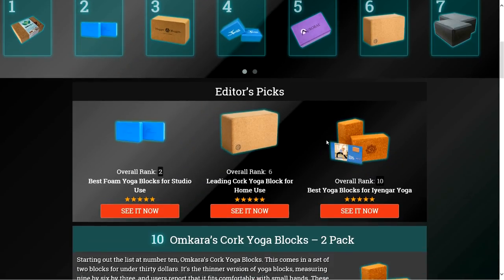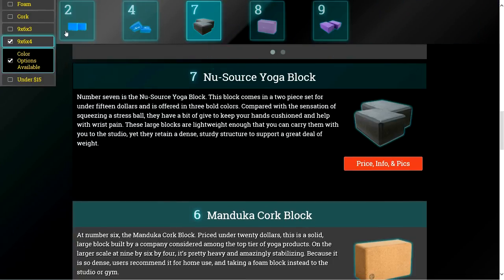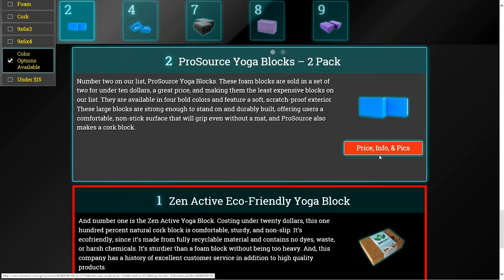To get full reviews for each yoga block in our list, and quickly narrow down which one is right for you, click the links beneath this video, or search for EasyVid Best Yoga Blocks.